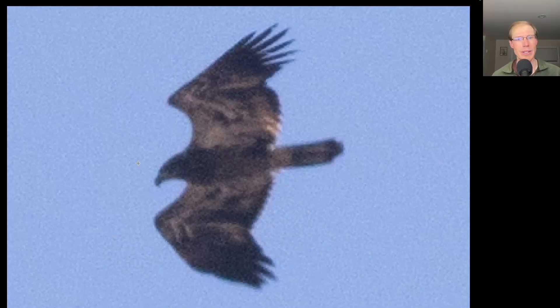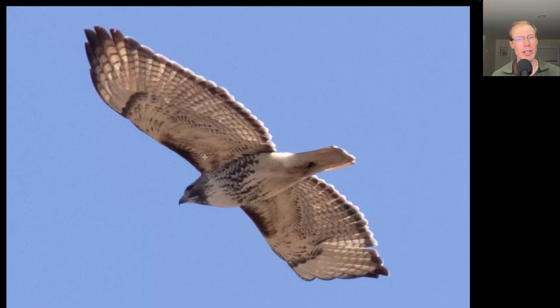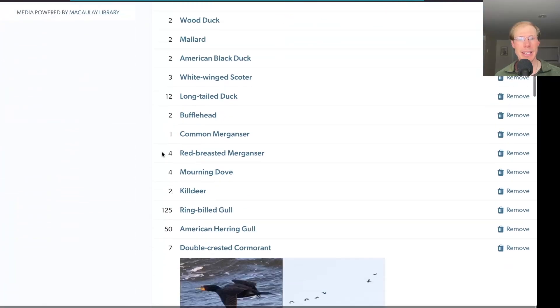Here we have an eagle with a fairly large head and a lot of white, especially in the wing pit area — this is an immature bald eagle. Next, another hawk with a belly band and dark patagial bars: another red-tailed hawk, but this one's an adult. We see the dark trailing edge to the wings and the red tail. From the north lookout I had a total of 50 species today.